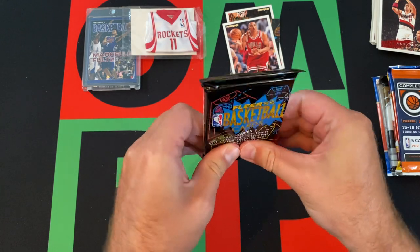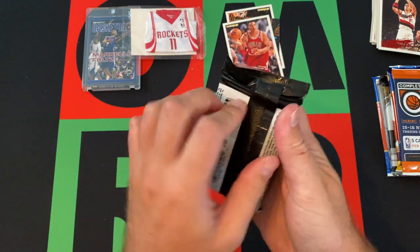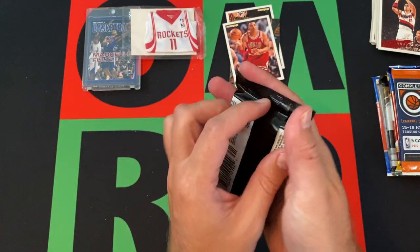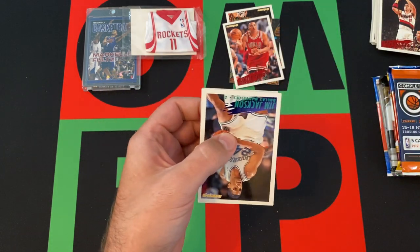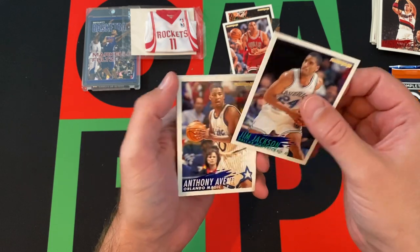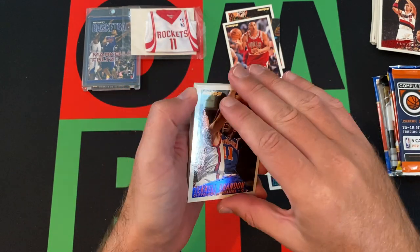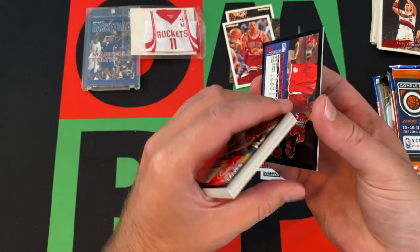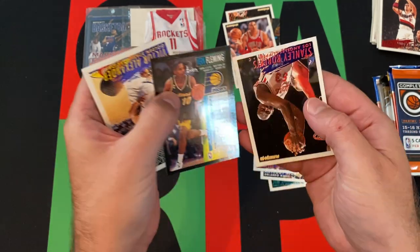94-95 — not exactly the greatest year for basketball cards, as that was the year Michael Jordan didn't play. Jordan didn't play in 93-94 or 94-95. Since the cards were typically based off the previous year, there's no Michael Jordan stuff in any of this. So it's kind of blah years for basketball cards. We've gone over this before on the channel — I opened a bunch of 94-95 stuff already. No one great so far, just old names if you remember watching basketball back in the 90s.